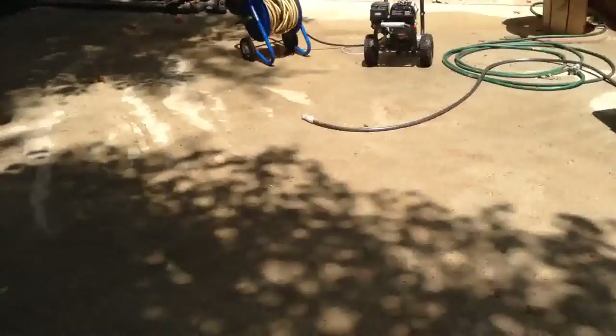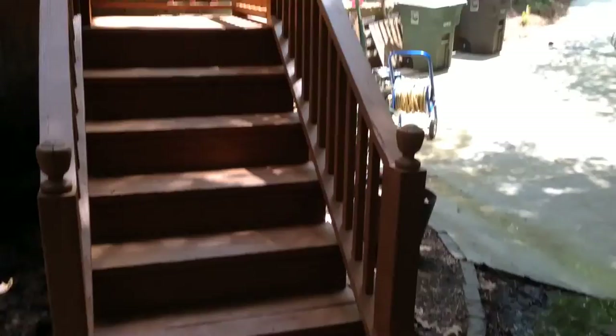Pressure washed all the concrete, all the flat areas. There's the deck — this is semi-transparent stain from Sherwin-Williams, so you can still see some of the wood. Pressure washed all the concrete underneath the deck as well.